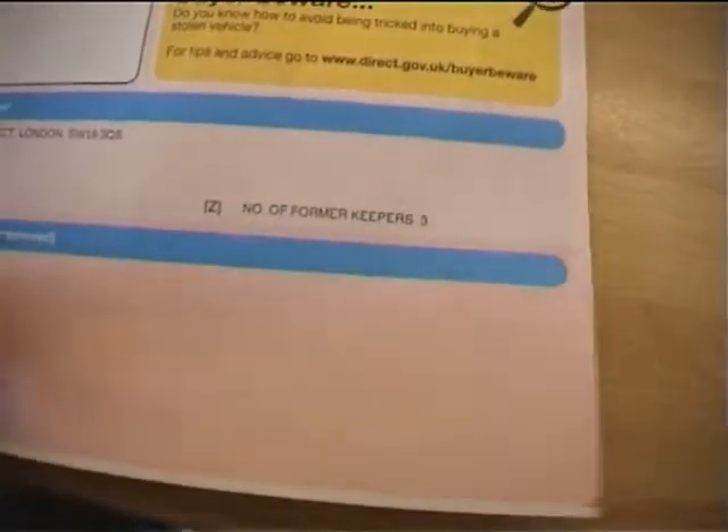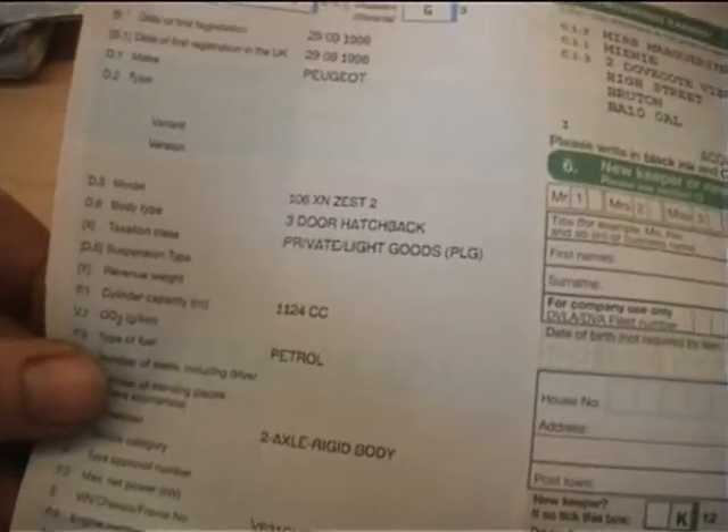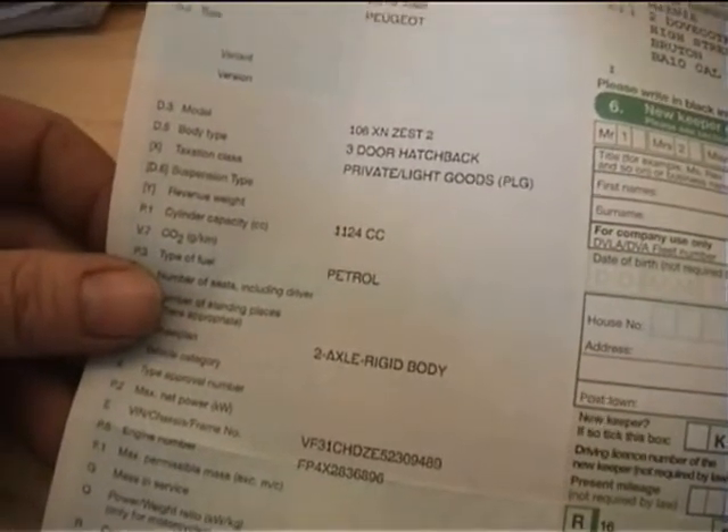There are two keys with the car and there is a decent service history which we'll go and have a look at now. Welcome to the documents and history for this little Peugeot 106. It's an S registration showing four owners from new, registered 29/09/1998 — Peugeot 106 XN Zest 2, 1.1 litre, red. The mileage is warranted and there's a service history from the previous keeper — a bill for £141 in November 2008.